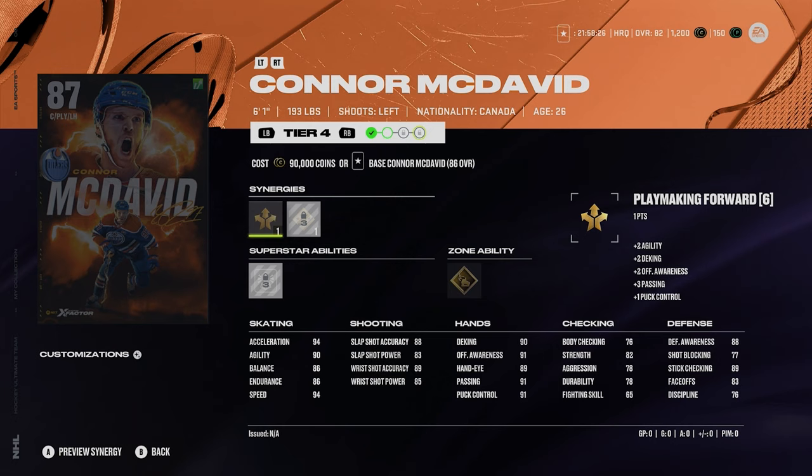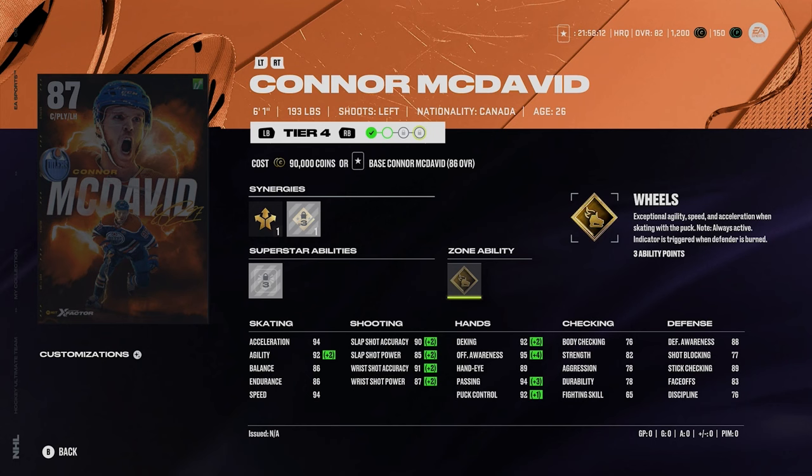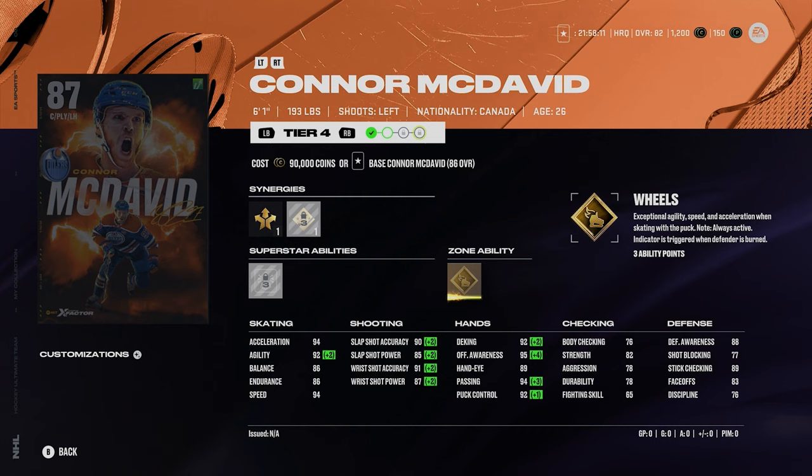It goes without saying — Connor McDavid's X-Factor is the best X-Factor in the game. 87 overall, playmaking forward with shooting boost. Silver unstoppable force and gold wheels — just so, so good. The skating: 94 acceleration and 94 speed. The shot: 90, 85, 91, and 87. 83 faceoffs, but we all know how good X-Factor McDavid is. Just incredible to use in this game — I really need to get that early on.